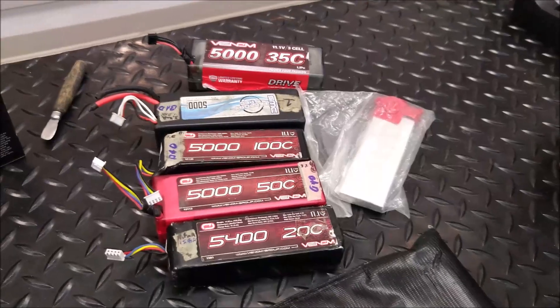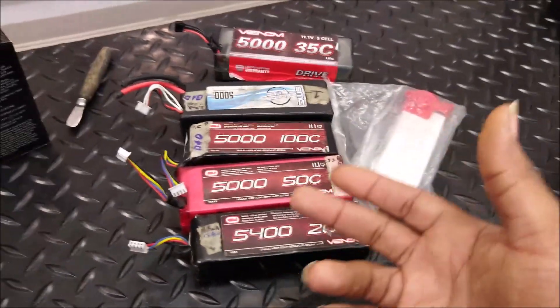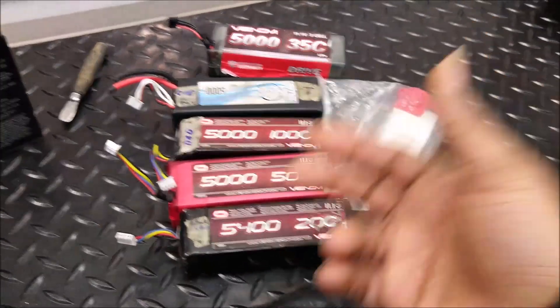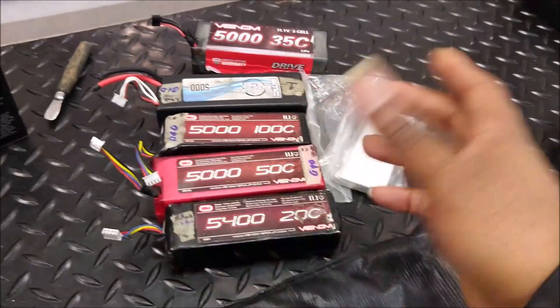Alright guys, that's it. Our House 21, signing out. Remember the mantra: fly, fix, fly — break it, fix it, do it all over again. Don't forget to check me out on Facebook, Instagram, and all the other platforms, including the Venom RC Lifestyle page, Castle Creations fan page, and RC Physics Sandbox where you can just talk and hang out and do whatever you need to do for RC.